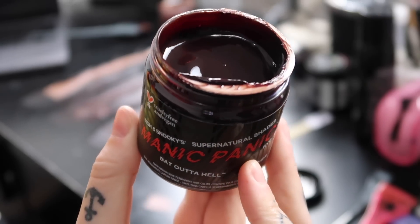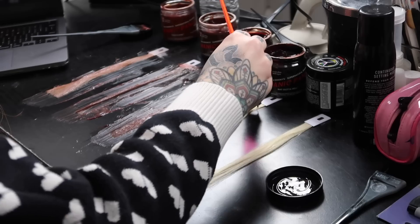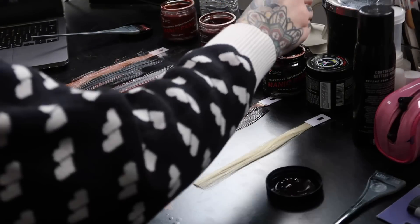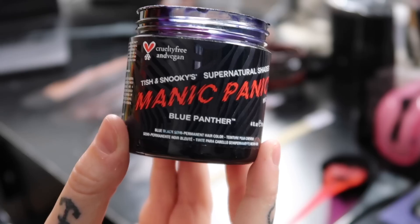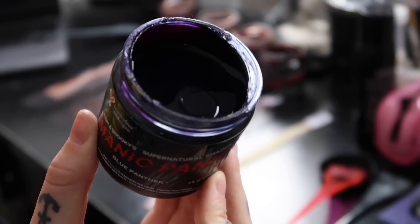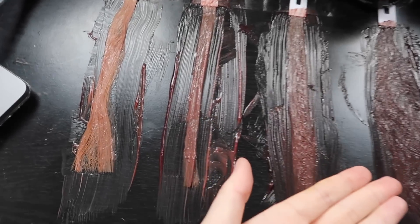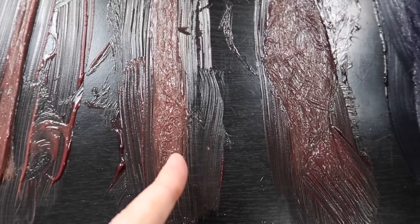The fourth shade is Bat Outta Hell — that really dark espresso brown. You can see the depth; it is so dark but you can see those really warm undertones in there. This is definitely the darkest shade we've tried so far. The last shade is Blue Panther — here's what it looks like, you can see those violet and blue undertones. So here are all five swatches: Tiger's Eye, Cobra, Cattail, Bat Outta Hell, and Blue Panther.